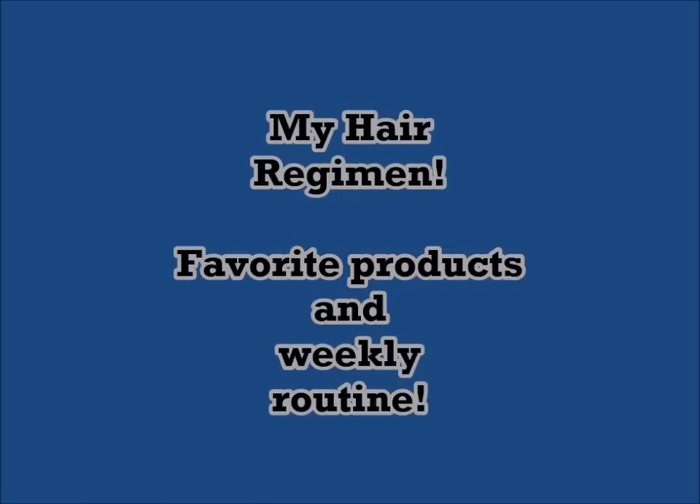Hi everyone! It's very nice to meet you all. My name is Wendy and welcome to my Hair Regime. This video is going to be really short and sweet because I keep it simple. I'm going to share with you my routine for the past two years, because I've been really consistent and that's when I've noticed the most hair growth.